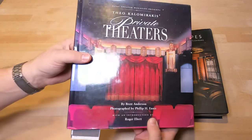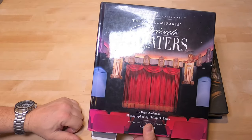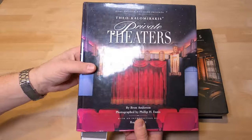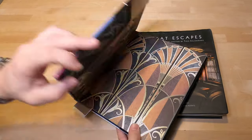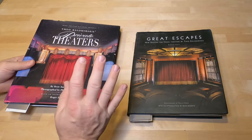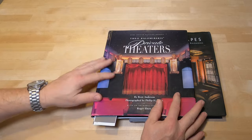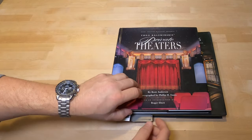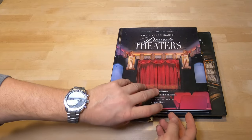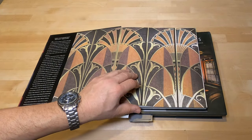Going to go over a couple of books we use for research and getting some ideas flowing. This first book is Theo Calamarakis's 'Private Theaters' from about 1997. The second one is from 2003 and is actually my favorite. It's older so a lot of the technology is going to be completely outdated, but you're still going to see some amazing stuff. I've marked a few key theaters I enjoy.